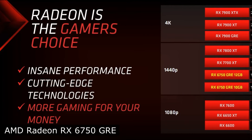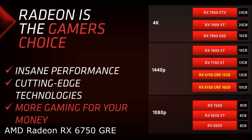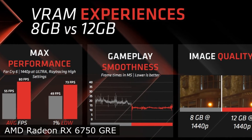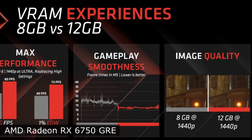According to the manufacturer, the difference in performance between the two configurations is from 10–15% in favor of the major version. The major version is focused on gaming in 1440p resolution, and the younger one is targeted at 1080p resolution.